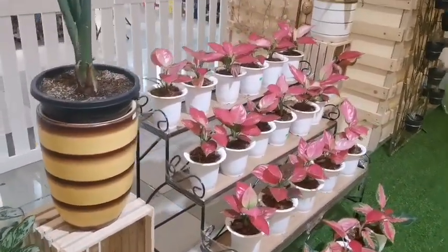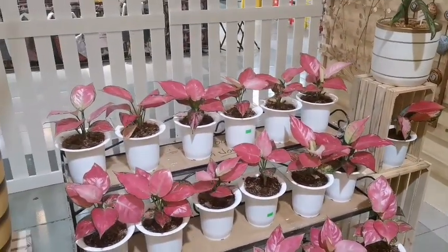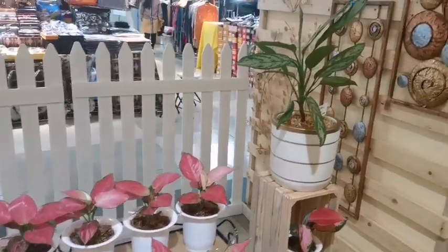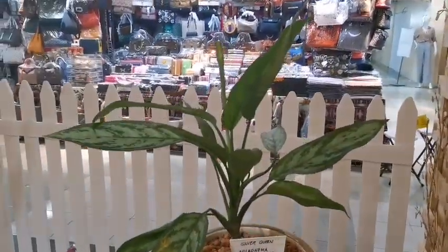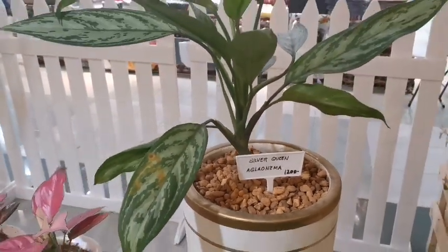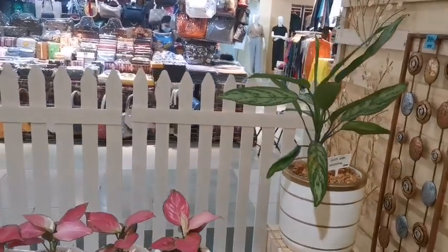So guys, it's not just clothes, items, and bazar here at Green Hills — they also have gadgets and now a plant event too. Silver Queen aglaonema is 1,200 pesos. That's one of the more hard-to-find aglaonemas.